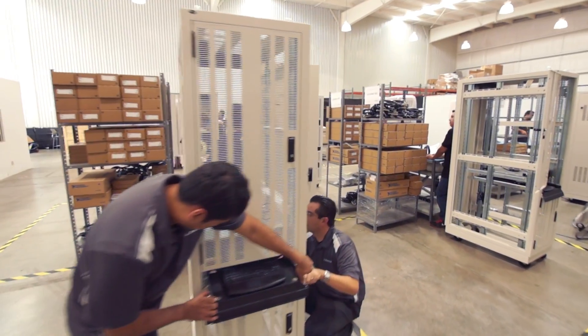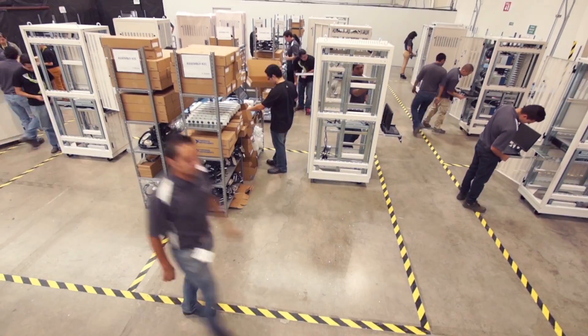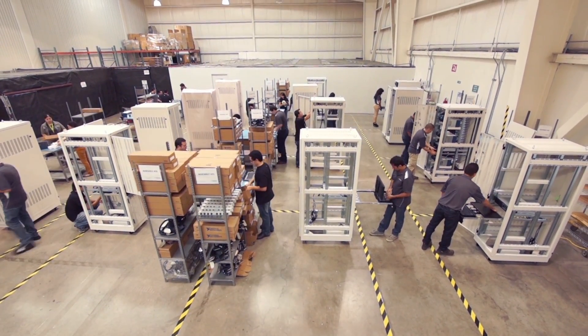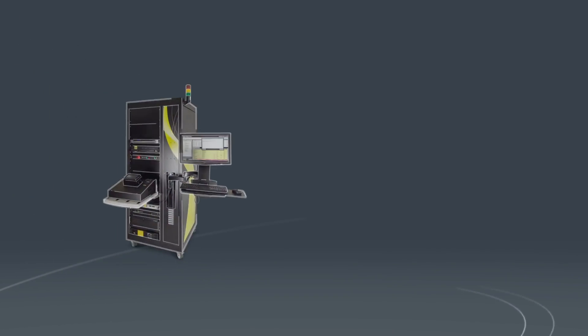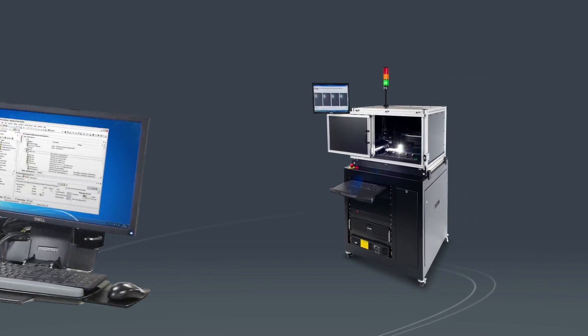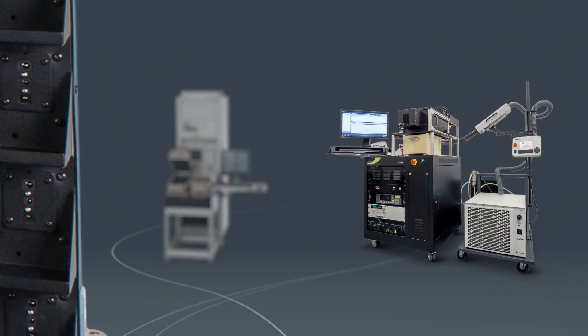And if you need a solution for mass production, we have a comprehensive built-to-print operation that sources, produces, and ships hundreds of state-of-the-art test stations around the world. Our offering covers the full range of test station types, from ESS and functional through repair and return screening platforms.